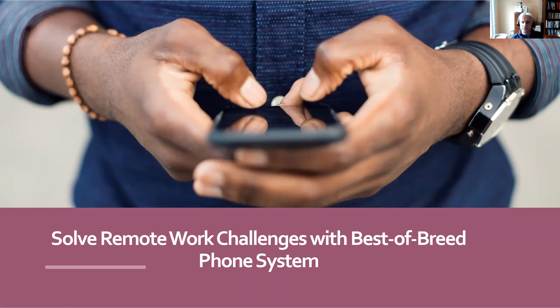Welcome everyone, thanks for attending our webinar today. With so many options out there for phone systems, we wanted to inform people on the different types and provide you with all the information you need so you can make a very informed decision if you're in the marketplace for a new phone system.